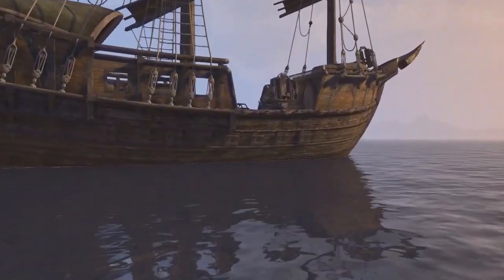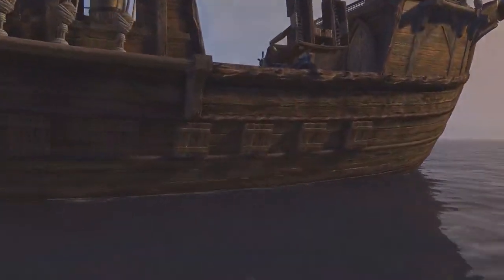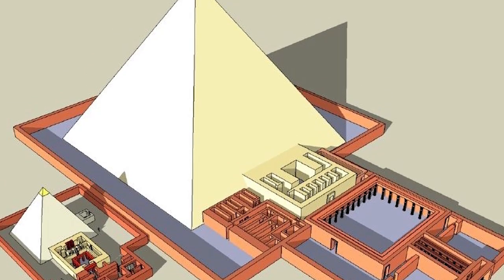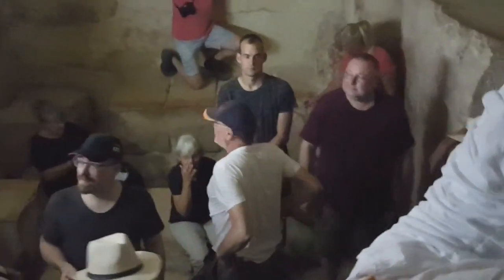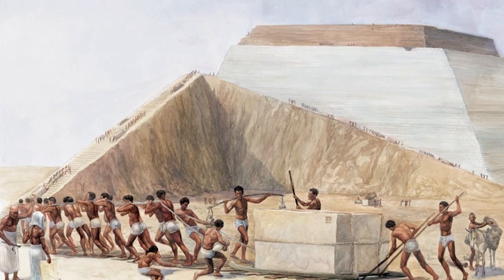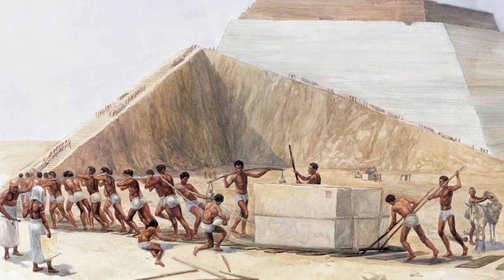Everything about this pyramid is different from the other two at the site. The other two are made of limestone, but Menkaure had his made out of granite. It's thought that the king died before his pyramid was completed, so we'll never know what his full intentions for it were.